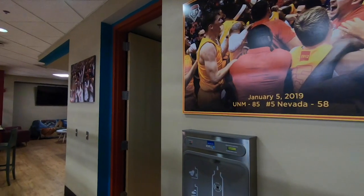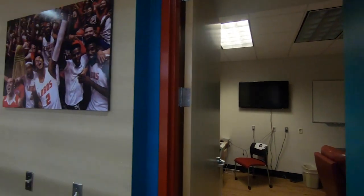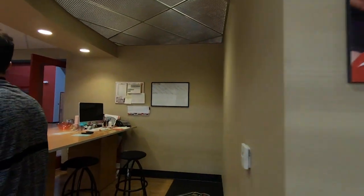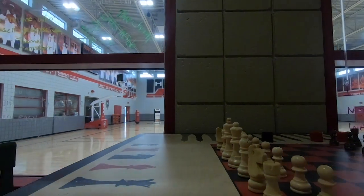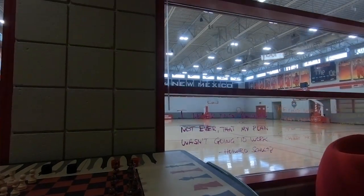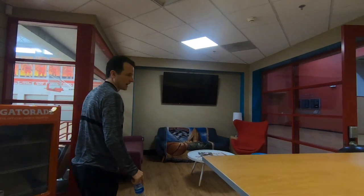That picture there is from the Nevada game — just a photo we had up. We also have a chess board — more guys than you'd ever imagine like to play chess, so we have chess and checkers here. Usually this fridge is full of snacks, fruits, and other things for people. The TV will be on — this is just a lobby area that we like to make open and friendly to anybody that wants to come through.